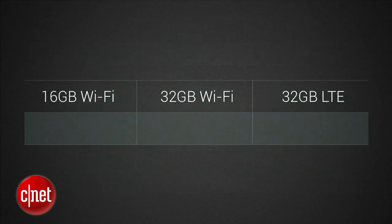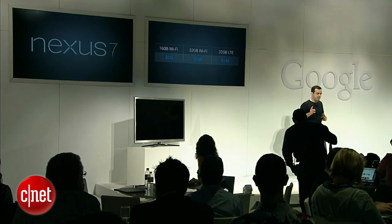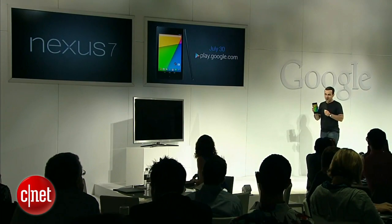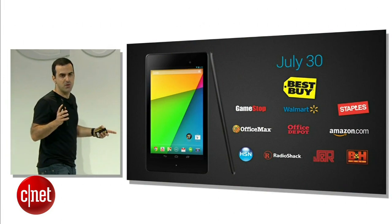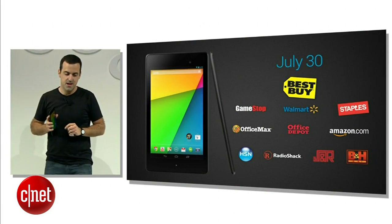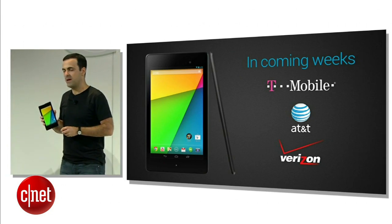The new Nexus 7 will be available in three different models: the 16-gigabyte Wi-Fi model, 32-gigabyte Wi-Fi, and a 32-gigabyte 4G LTE model, for $229, $269, and $349. The 16-gigabyte and 32-gigabyte Wi-Fi models will be on sale next Tuesday, July 30th, on Google Play and in more retailers than ever before. The 32-gigabyte 4G LTE model will support T-Mobile, AT&T, and Verizon, and will be available in coming weeks.